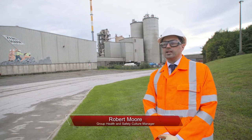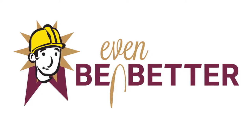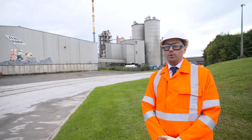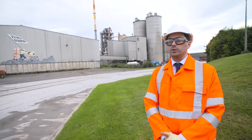Today we're at Lag & Cement in Kinnegad in County Westmeath in Ireland. As part of our Be Even Better campaign, which we ran in 2016 and into 2017, we asked our teams to go out and assess the task that they were doing in the upcoming shutdown that was happening in January 2017.